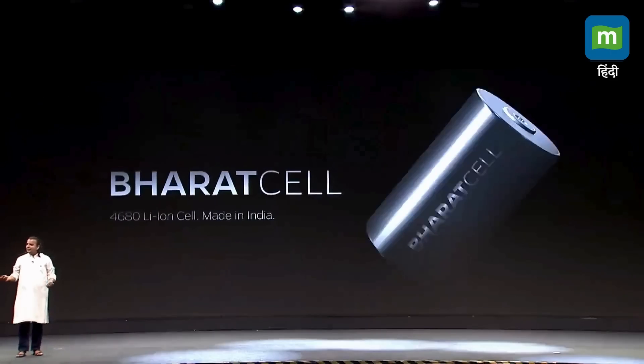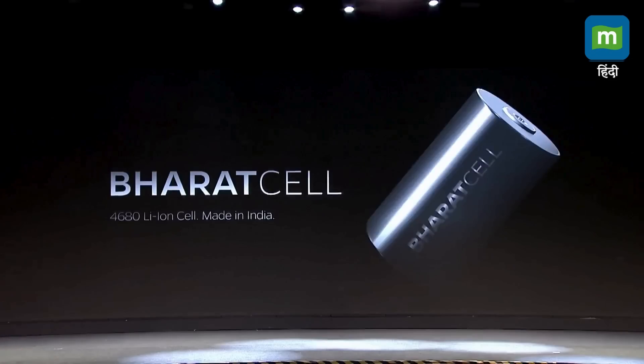And we had to name it the Bharat cell. India is our inspiration. India is our Karambhumi. We had to name it the Bharat cell. It's India's first cell, built in India's first gigafactory.